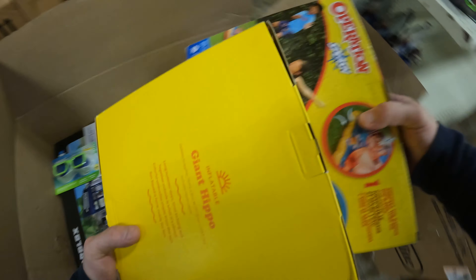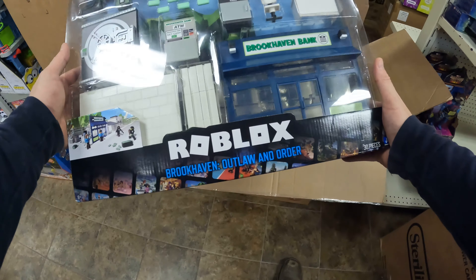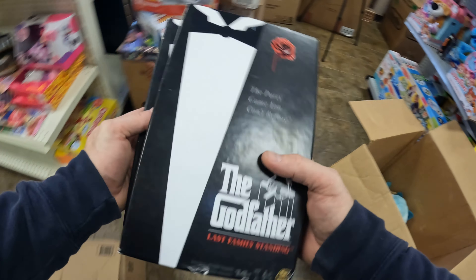Sun Squad — we are going to make a Sun Squad box. Roblox Brookhaven, Outlaw and Order. Some more Godfather, Last Family Standing.